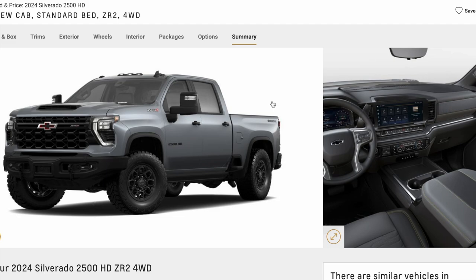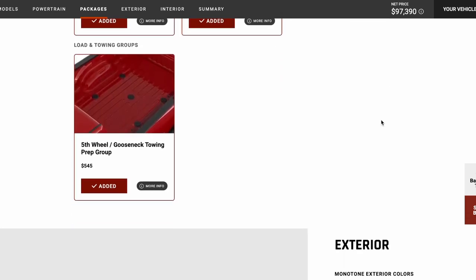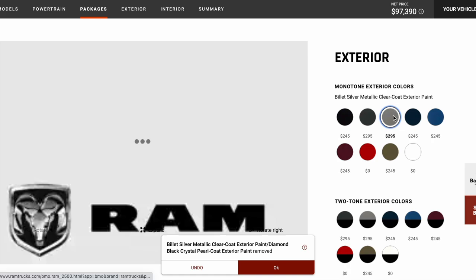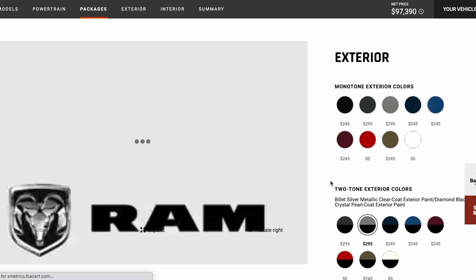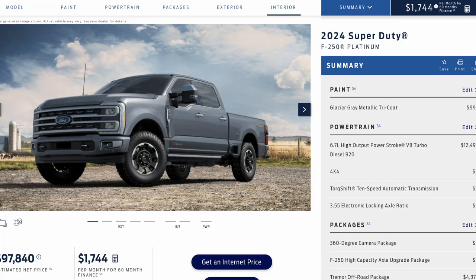The only one that's really outstanding is the Platinum. The RAM website's been acting up — I've been struggling with this the past 24 hours to get this video ready. It's freezing up and I can't really get the pictures to load. But regardless, I focused on a RAM 2500 Rebel, which is sort of similar to the Tremor and the AT4X and ZR2.